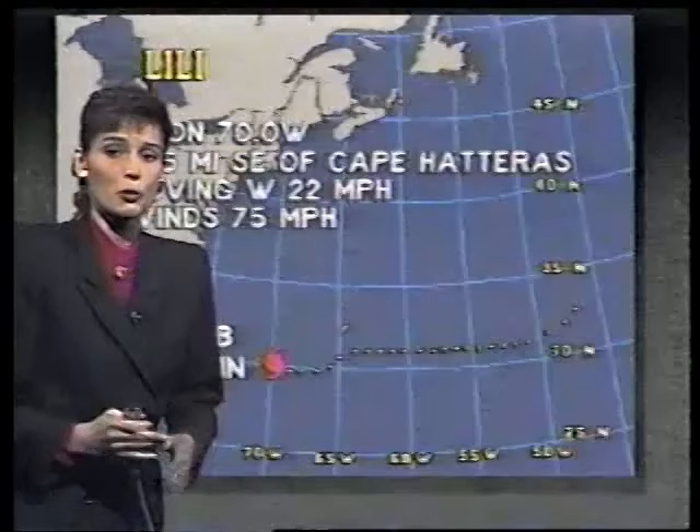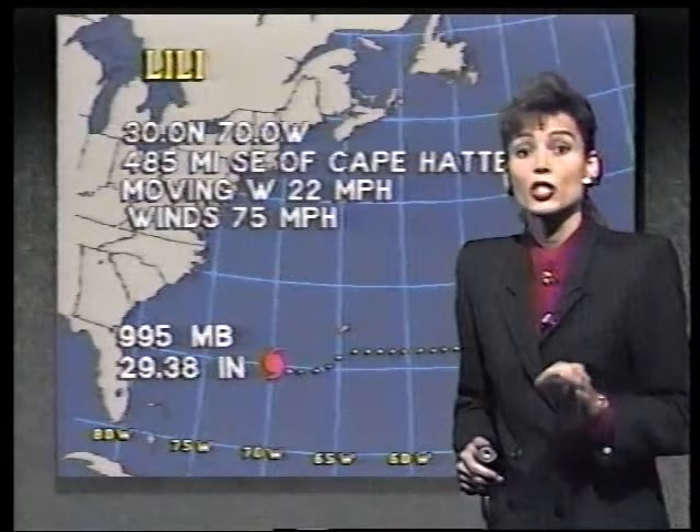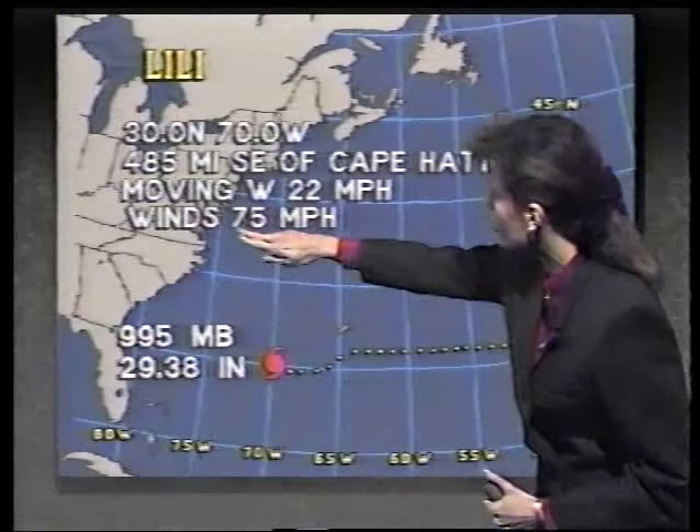Hurricane Lily is located about 485 miles southeast of Cape Hatteras, moving quickly toward the west at 22 miles per hour and packing winds at 75 miles per hour. We're expecting very little change in strength for the next 24 hours, but we do expect it to change course — deflecting toward the northwest and eventually more toward the north. At that rate, it could take it very close to Cape Hatteras sometime Saturday morning. Tropical systems can be very erratic in nature, so it's hard to say exactly where Lily will track.